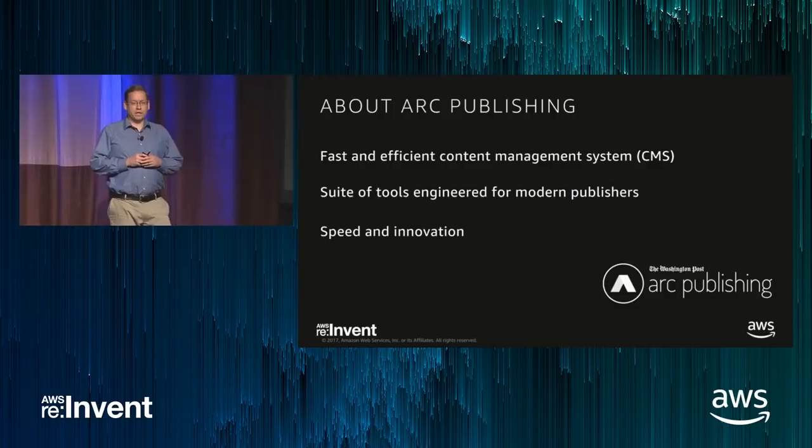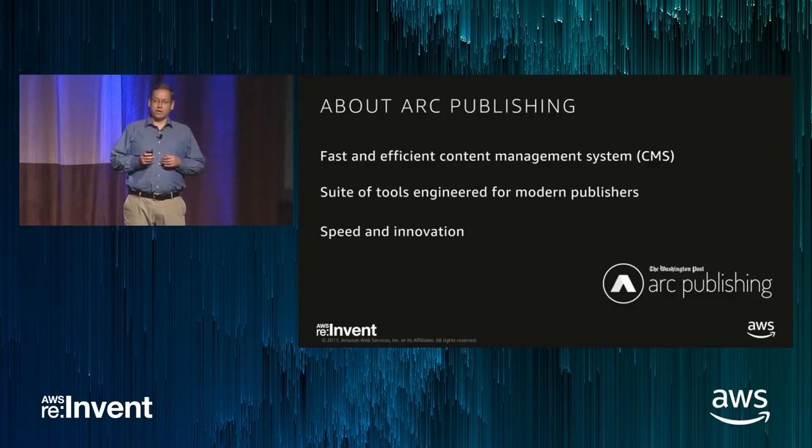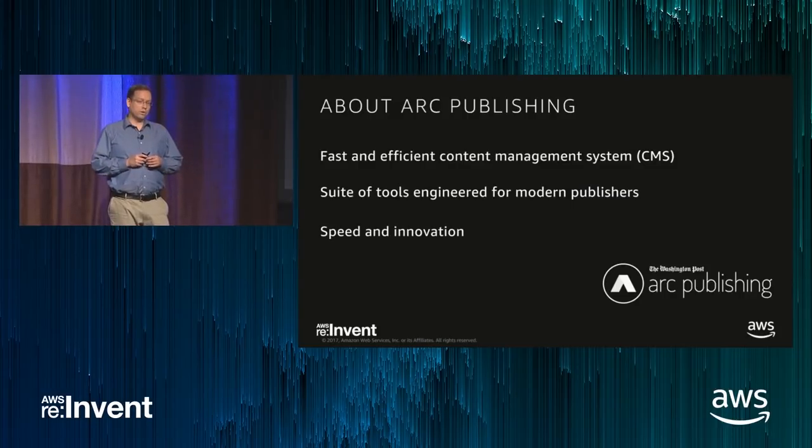At its core, Arc Publishing is a fast and efficient CMS for modern publishers. Speed and innovation for readers, newsrooms, and developers are the core goals of Arc Publishing.